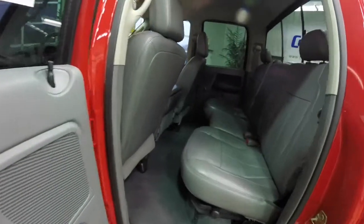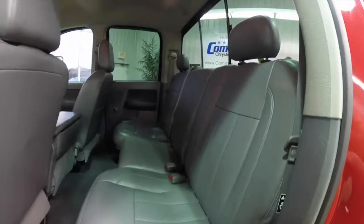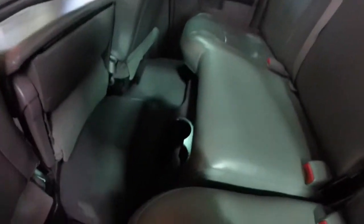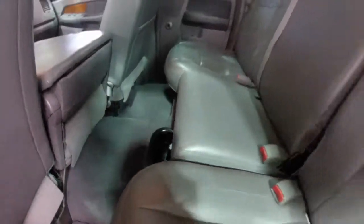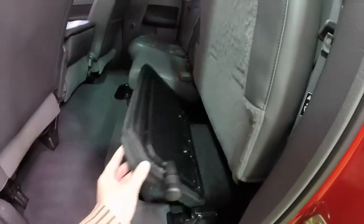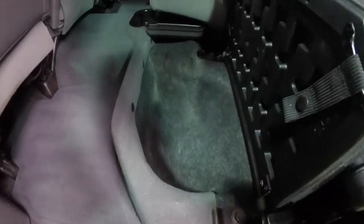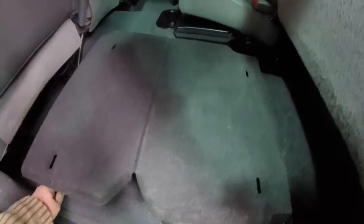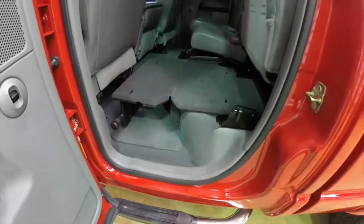Let's take a look at the rear seat. It does seat three across. Outboard passengers have adjustable head restraints. Cup holders are mounted on the floor. The seats do lift up and feature in-floor storage, as well as the option for a load flat table.